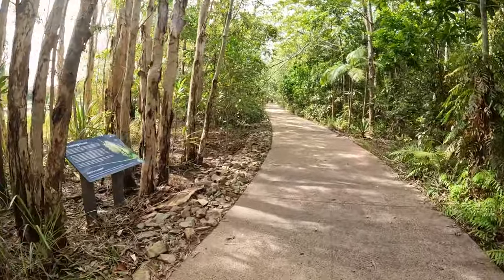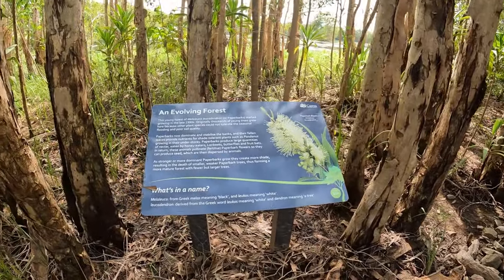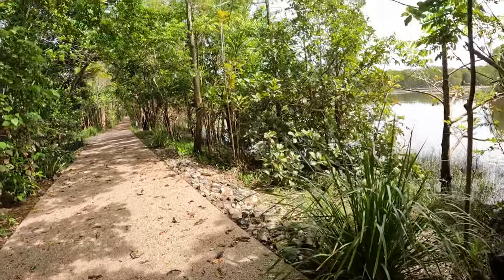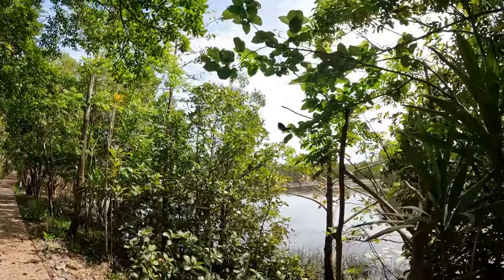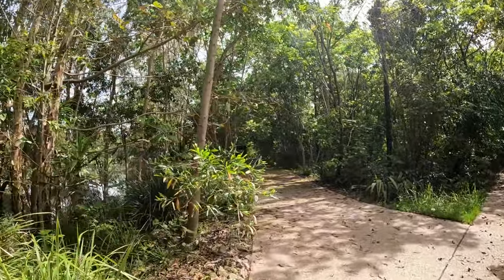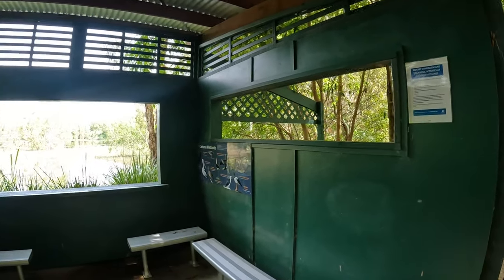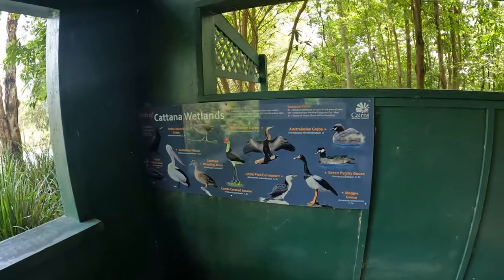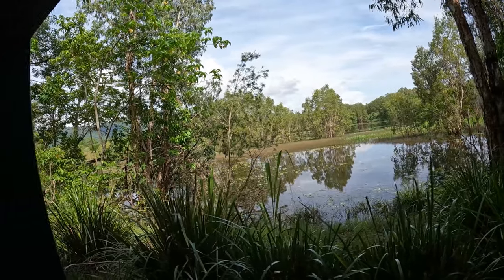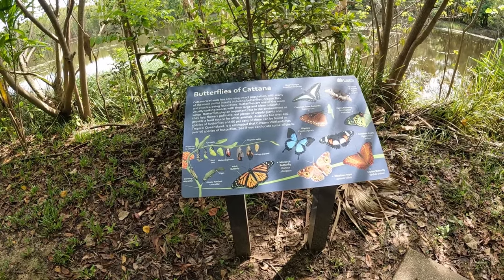From there we follow the pathway — again easily accessible, cannot highlight that enough. There are more informative signs, in this case about the flora. I even met a butterfly that didn't want to leave me alone — I think I had the camouflage fishing shirt on and he thought I was a flower. Little cutaway tracks often lead to a viewing platform or hide. There's another chart with what bird life frequents the area — a good spot for photography if you're trying to capture that perfect shot. Further along there's also a butterfly identification chart.